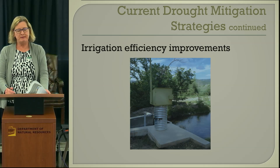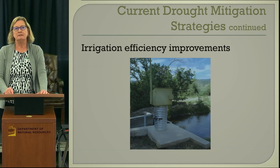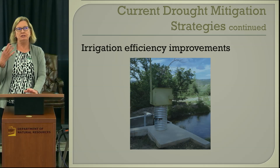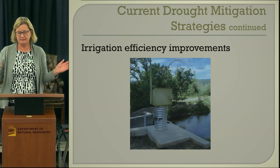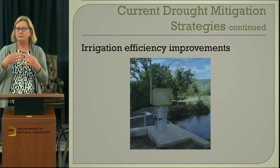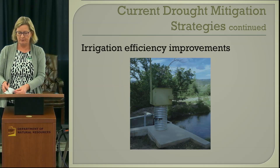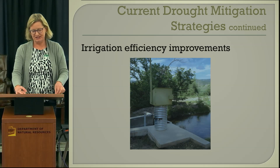Irrigation efficiency improvements were mentioned in the state water plan. An example is the work done by the Middle Rio Grande Conservancy District on the Rio Grande, which put in a lot of gauging stations and gate operations. They put in a whole SCADA system and reduced their diversions, leaving more water in the river for the Rio Grande Silvery Minnow, an endangered species.